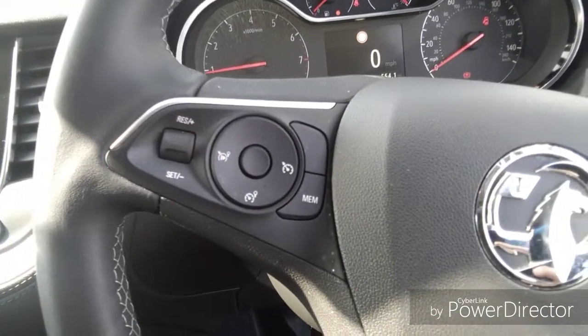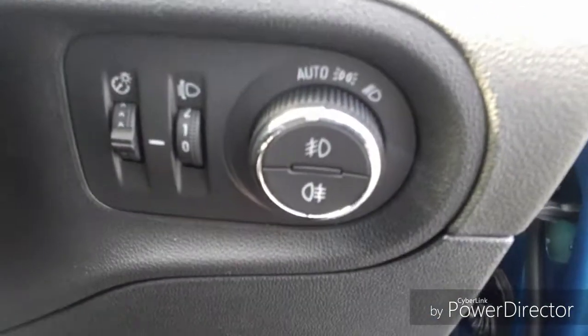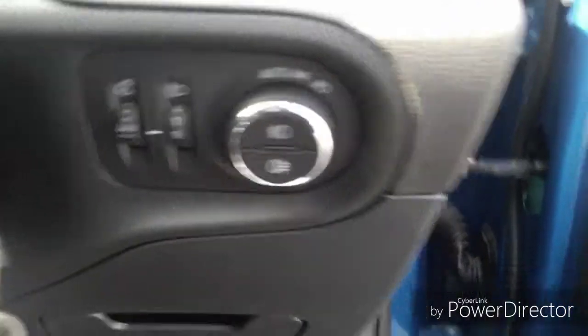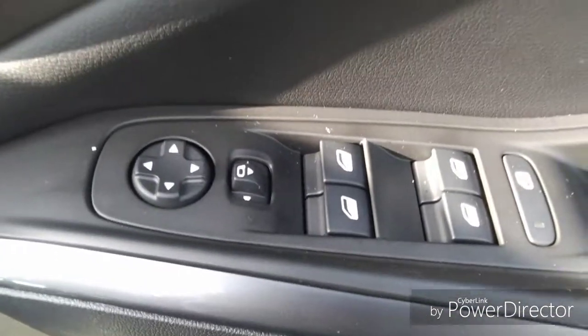We also have steering wheel functions including cruise control, trip computer, radio station search and volume control. We also have automatic headlight function with front and rear fog light activation buttons, electric front and rear windows and wing mirrors.